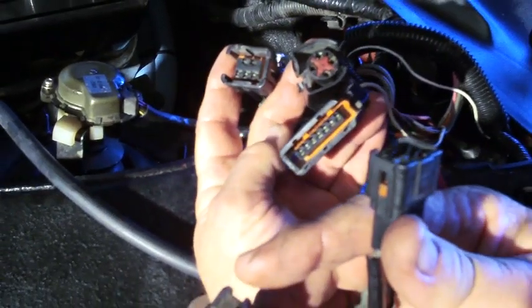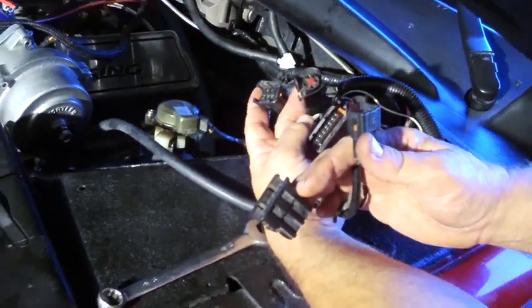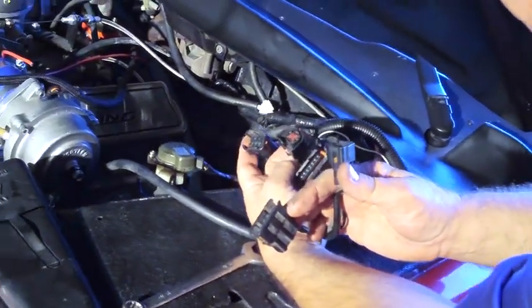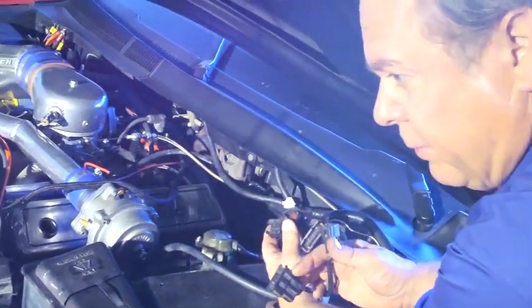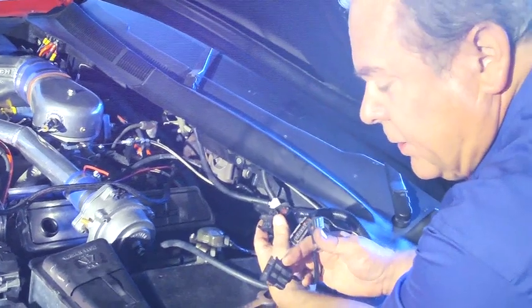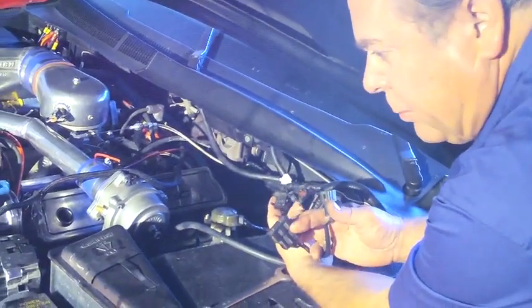It takes five electrical harnesses to connect the electric brake booster to the car. Part of it's the anti-lock brake system, which we will delete on this car since it has four-wheel disc brakes — we're not really concerned about rear brake lock-up.